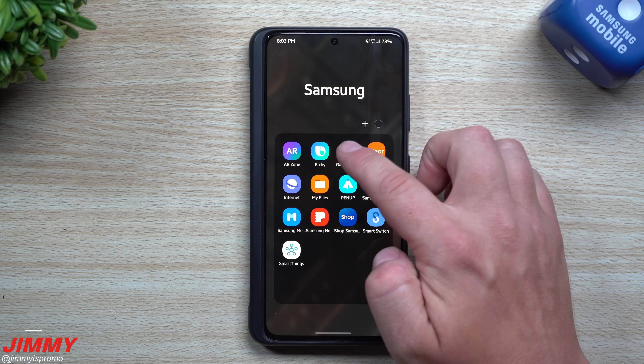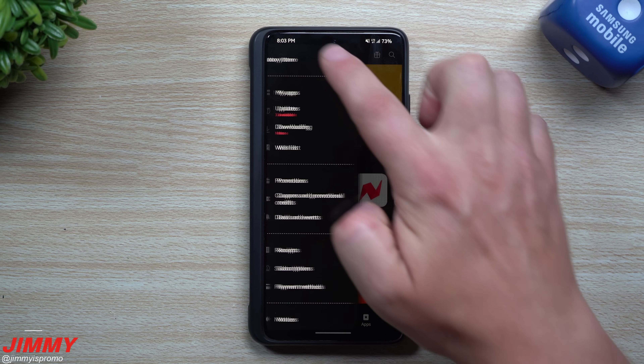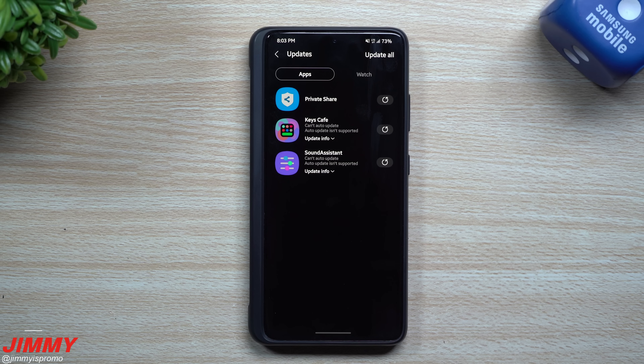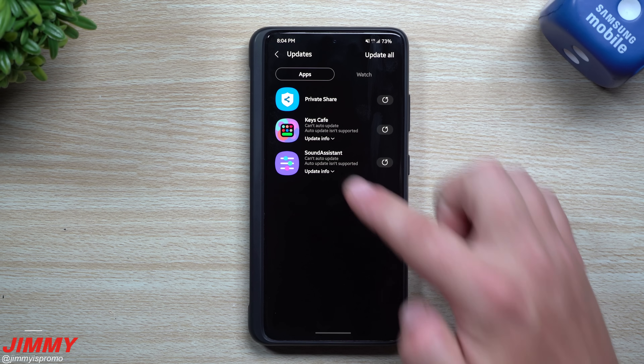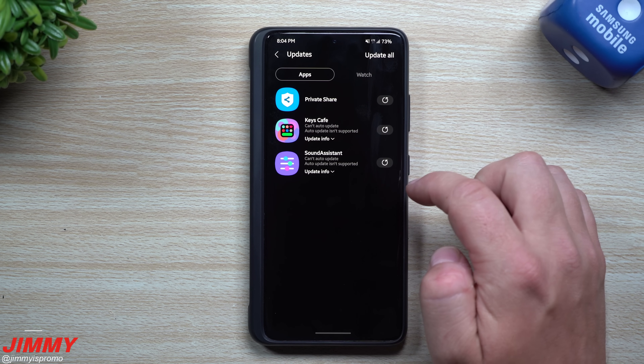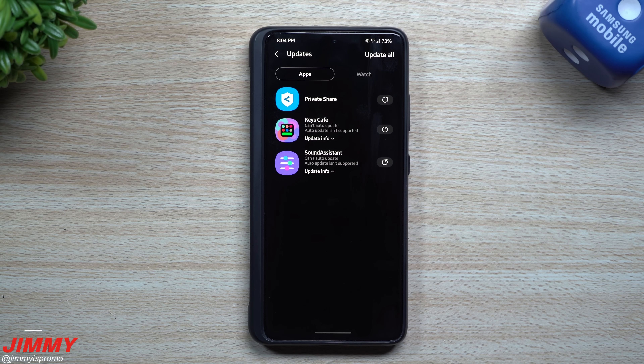The next thing I want to talk about is inside of the Galaxy Store. When you go to the top left-hand side and tap Updates, there are three sitting in there — you might see more. I updated a few applications before the video, but these three are brand new today. You have an update for Private Share, Keys Cafe, and Sound Assistant.